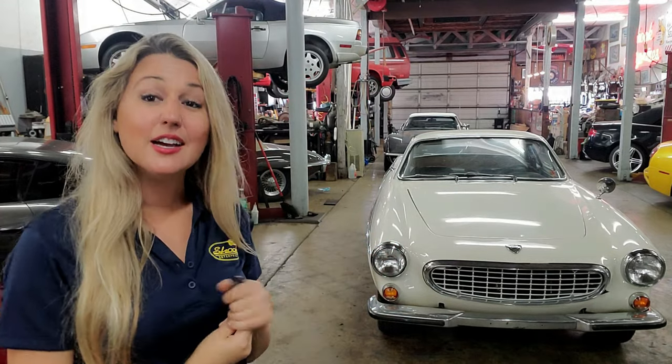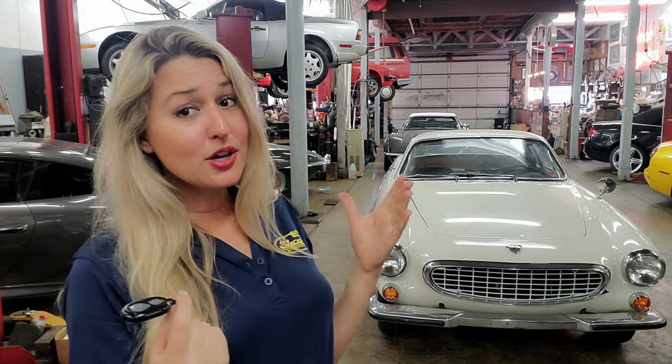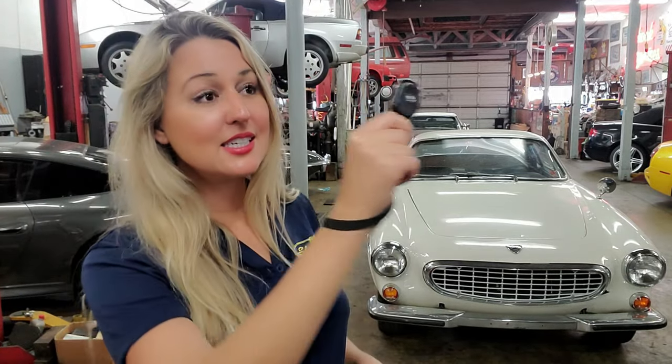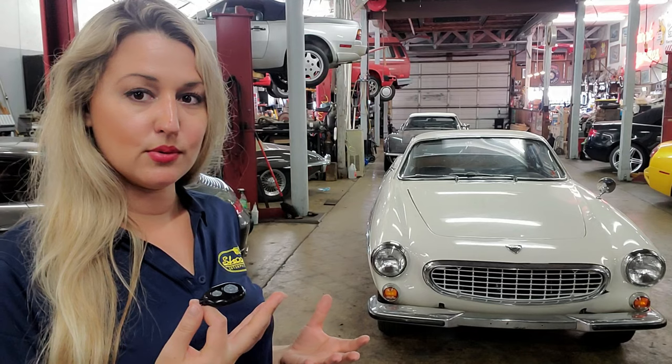In 1973 we would see the final year of production for the 1800 line. From 1961 to 1973, they produced 47,492 units — and I can't help but think: what if they had continued in this realm of design?